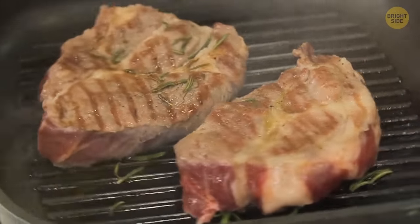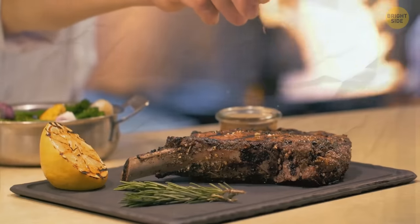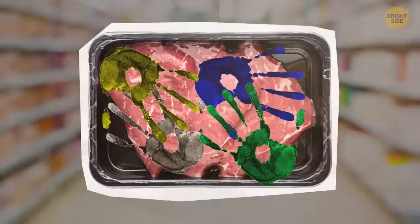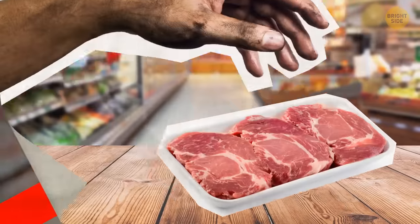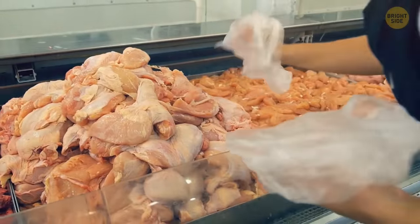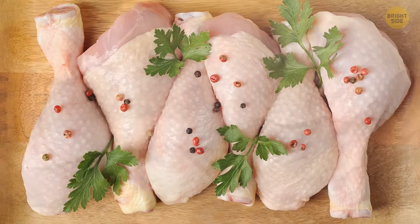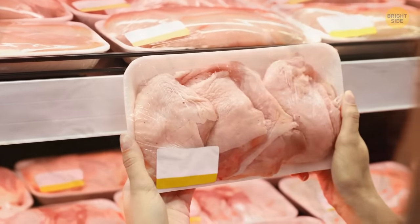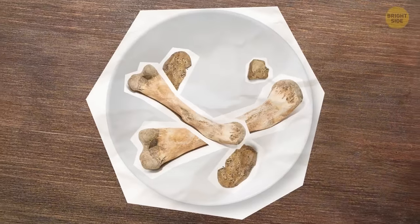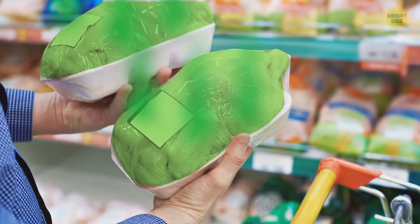If you aren't planning to cook meat straight away, pick the one with the latest best before date. You can still eat it safely after that date, but it tastes better before it. Dirty marks within the packaging are a red flag — someone must have handled it with dirty hands. If the chicken has skin, it should be paler than the flesh, not yellow or light brown. The edges mustn't look dry and the cuts must be smooth and uniformly sized. Any chicken that has been in the container for more than two days should stay on the shelf.